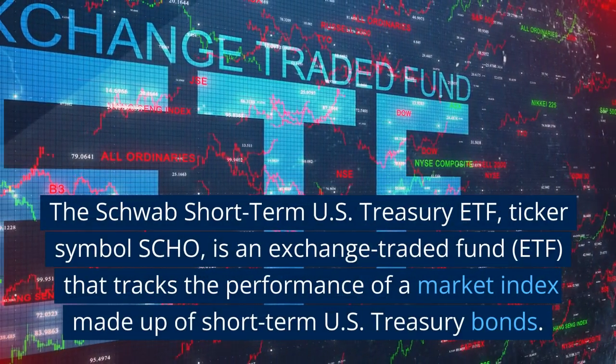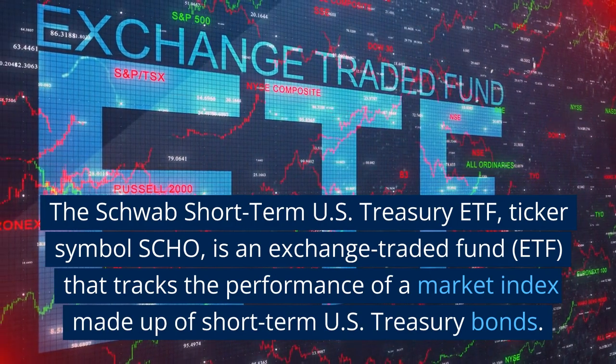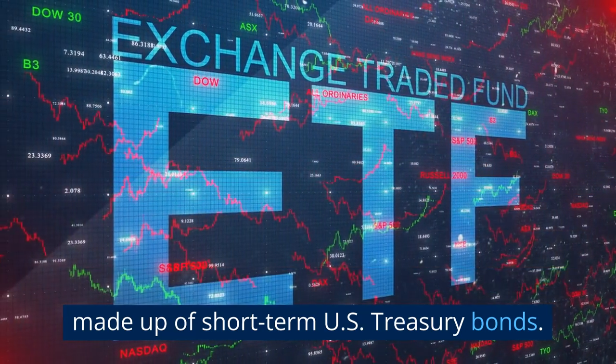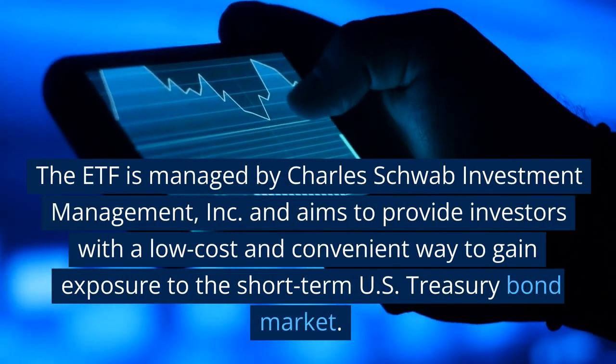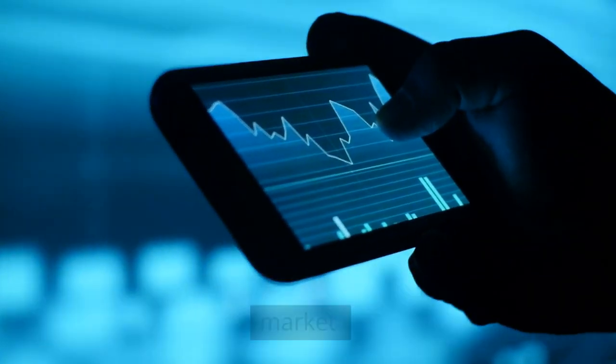The Schwab Short-Term U.S. Treasury ETF, ticker symbol SHO, is an exchange-traded fund that tracks the performance of a market index made up of short-term U.S. Treasury bonds. The ETF is managed by Charles Schwab Investment Management, Inc., and aims to provide investors with a low-cost and convenient way to gain exposure to the short-term U.S. Treasury bond market.